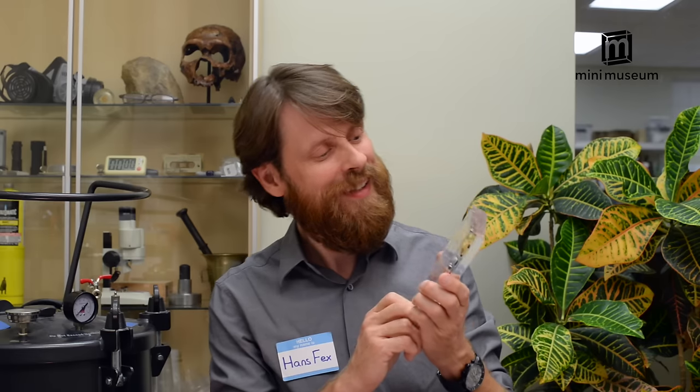The successful completion of our first Kickstarter project was the fulfillment of a lifelong dream. Now we're back to continue the adventures with an all-new collection of unique curiosities from Earth and beyond. Let's take a closer look at a few of the specimens in this second edition.